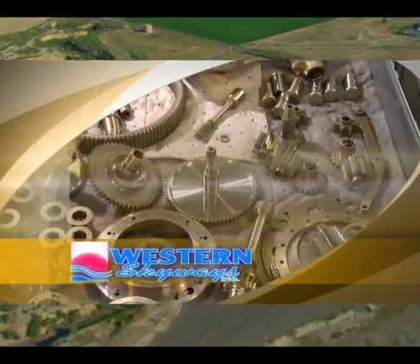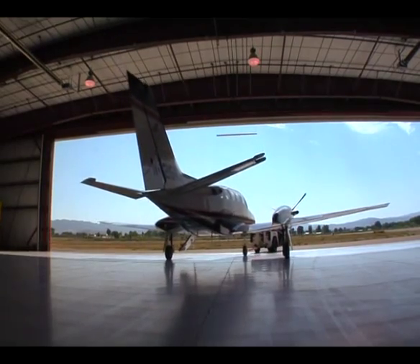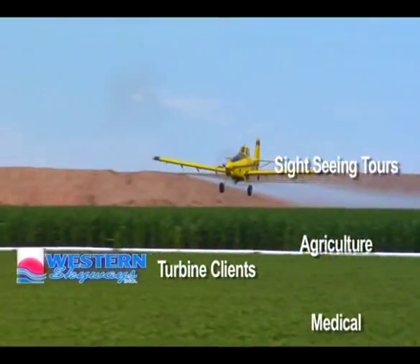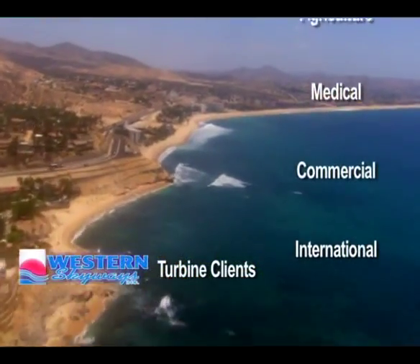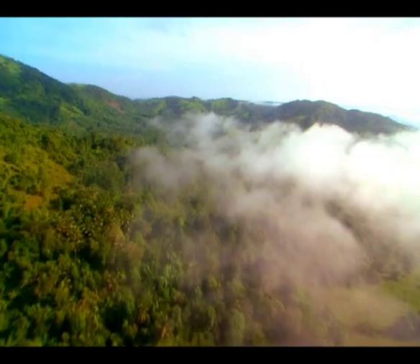The transition from the piston world to the turbine world was a natural. A lot of the customer base has migrated upward from piston aircraft engines into turbine aircraft. We have customers that are Grand Canyon tours, freight haulers, the medical industry with Life Flight. And we're starting to venture into South America and Central America and eventually Africa and Europe. I've been in this industry for 25 years, ten of which was with Pratt & Whitney's technical support.